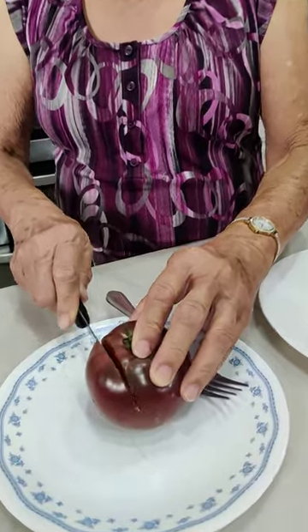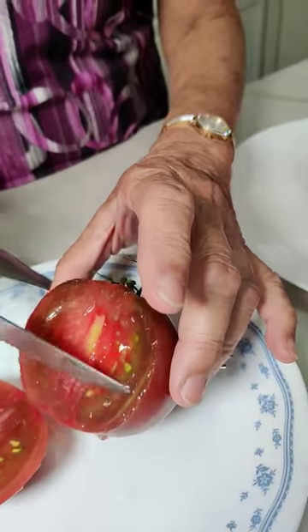Now I'm going to cut one of the heirlooms. You see how juicy it is? It's just oozing out. It's more flavorful, more juicy, and more tomato.